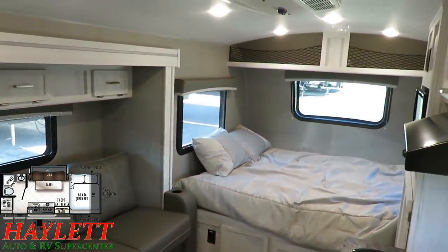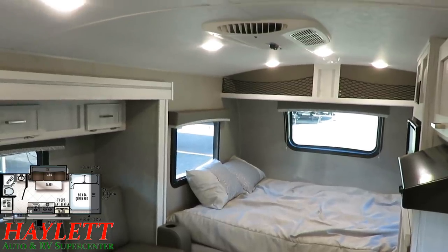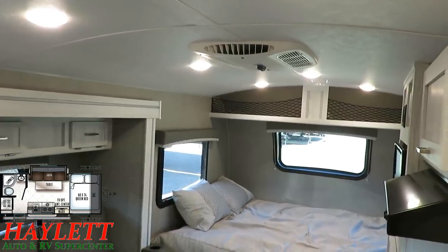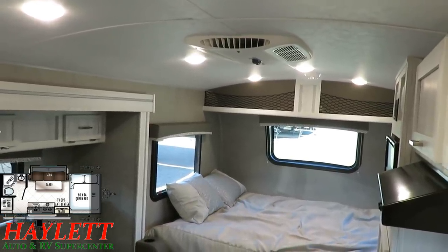We like to put the full-size air conditioner on these. That 13,500 BTU air conditioner will turn this thing into a meat locker if you want it — no bigger than this camper is. You'll be breathing icicles in here.